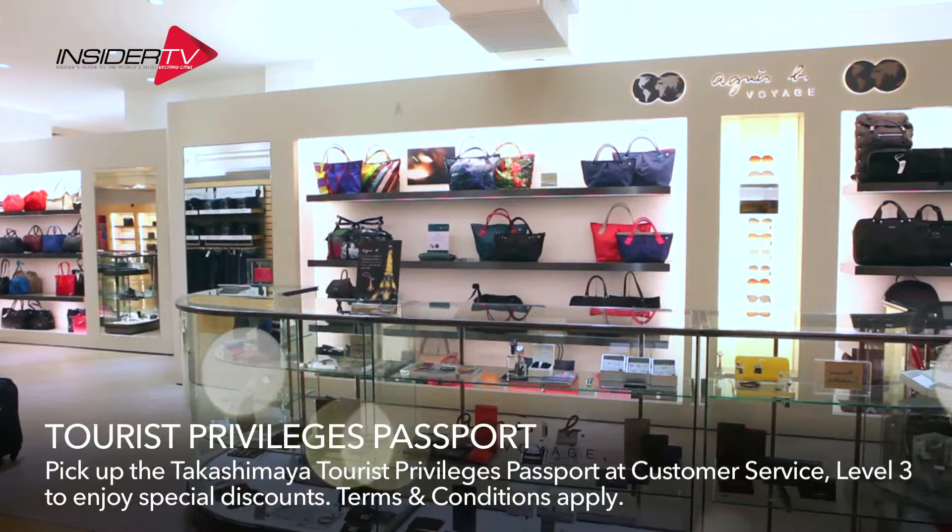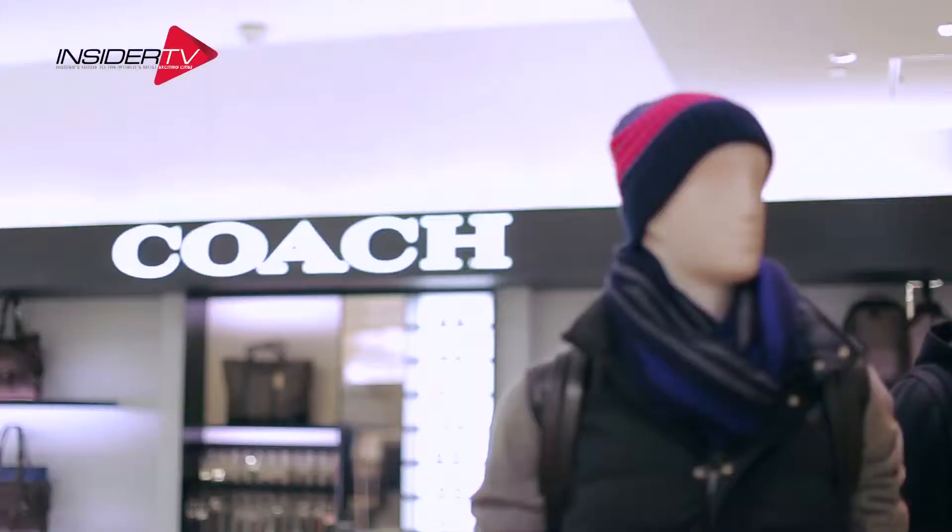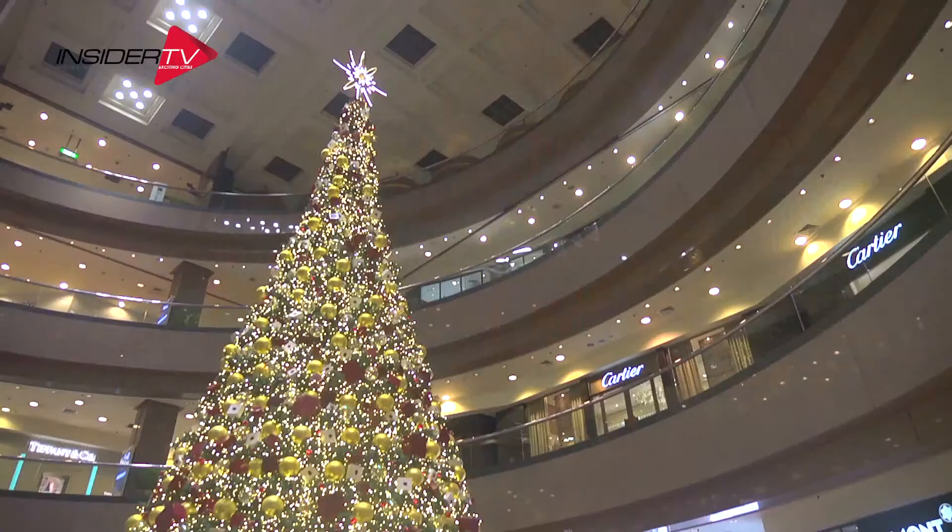Perfect for checking out the latest ranges from top brands like Bulgari, Coach, and one of my favorites, Hermes — spread over two floors. I could spend hours in the shop.